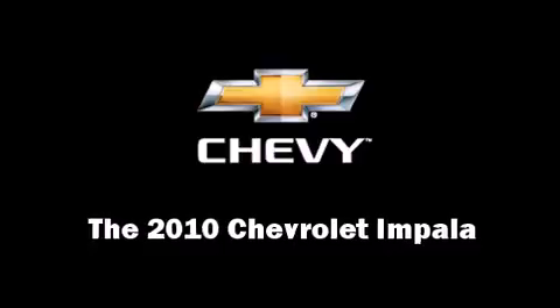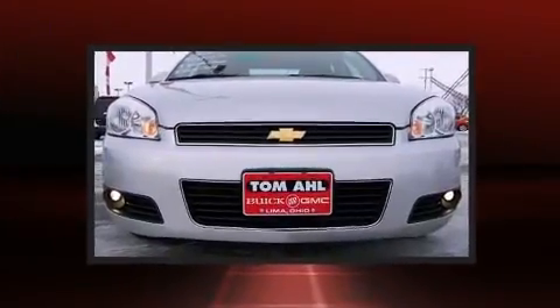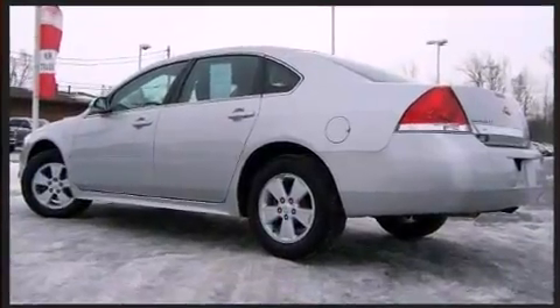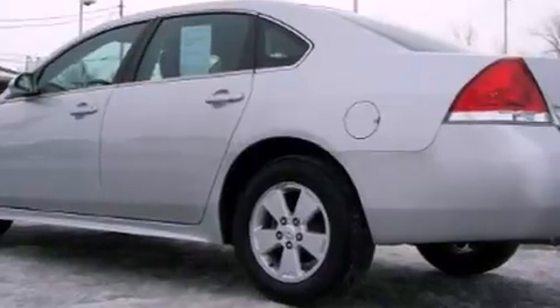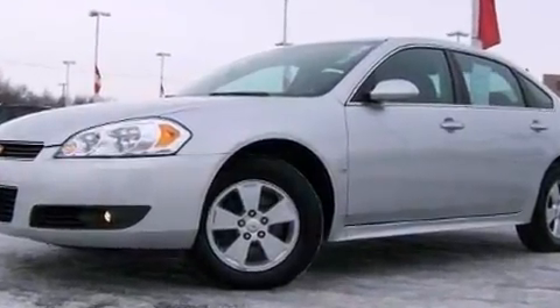You're going to love the 2010 Chevrolet Impala. This four-door sedan still has fewer than 40,000 miles. A 3.5 liter V6 engine pairs with a sophisticated four-speed automatic transmission, providing a smooth and predictable driving experience.